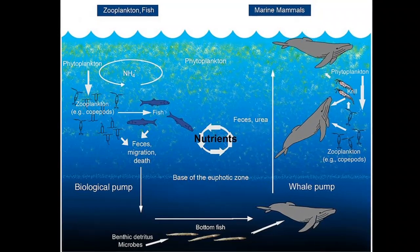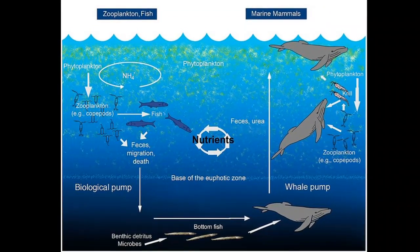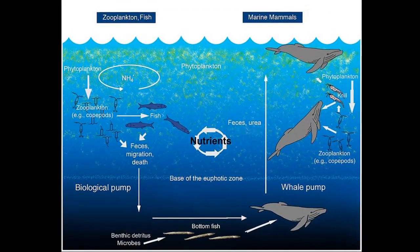Krill go through a vertical migration every day. They move towards the ocean's surface at night and back into deeper waters during the day. It is thought that they do this to avoid predation and increase feeding efficiency. Their migrations result in the extra benefit of transporting ocean nutrients.